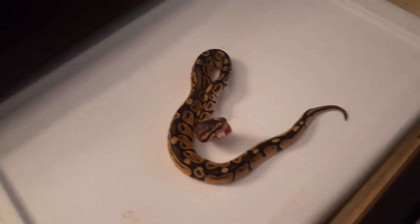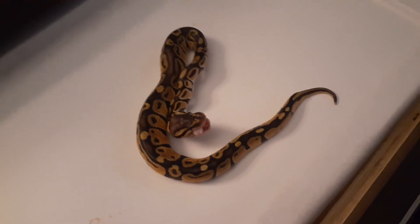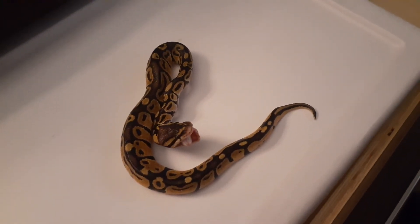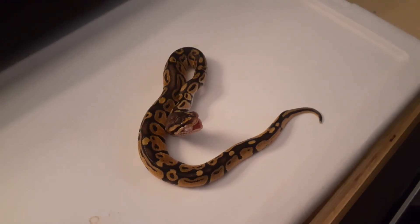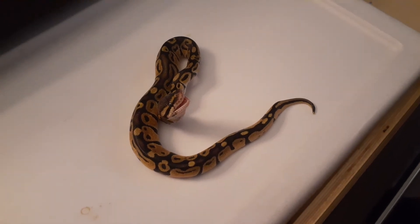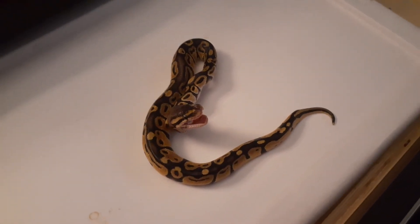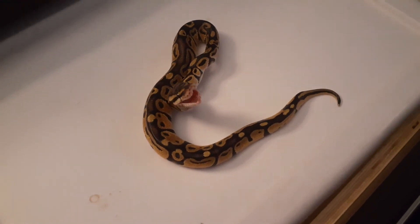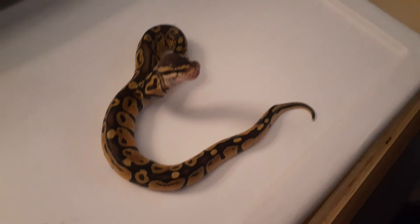I didn't really give the warning in the beginning of this, so I'm going to give the warning at the end of the video — this is a live feeding for anybody who's squeamish. But I don't care because it's nature, man. It's just part of life. If we were alive in the Jurassic era, guess what? We would be prey for dinosaurs. Look at that — bye bye. All gone.